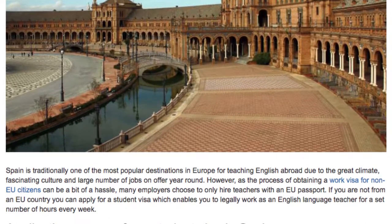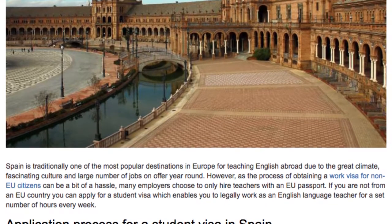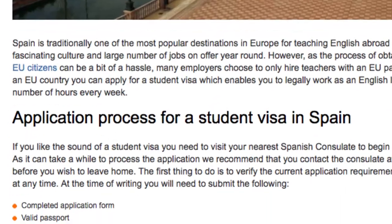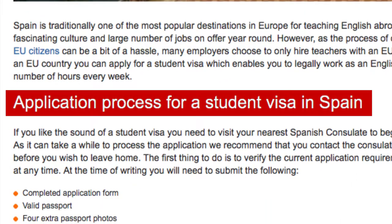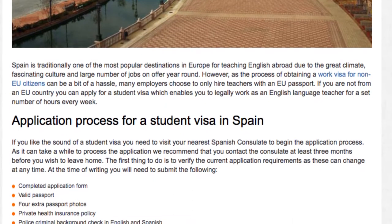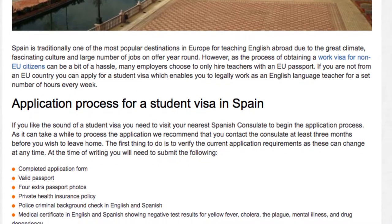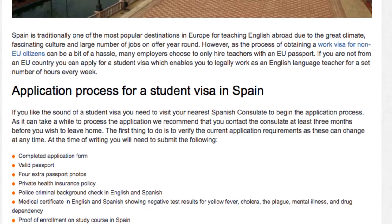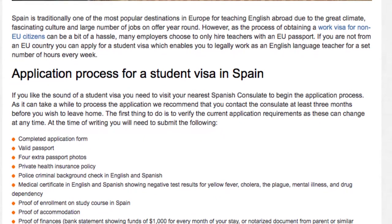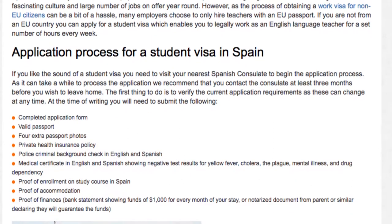If you are not from an EU country, you can apply for a student visa, which enables you to legally work as an English language teacher for a set number of hours every week. If you like the sound of a student visa, you need to visit your nearest Spanish consulate to begin the application process. As it can take a while to process the application, we recommend that you contact the consulate at least three months before you wish to leave home. The first thing to do is to verify the current application requirements, as these can change at any time.